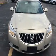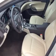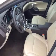Keyless entry, leather seats, power windows, cruise control, Bluetooth wireless, AM FM stereo, and satellite radio. Call today to schedule a test drive.